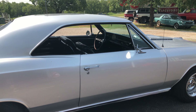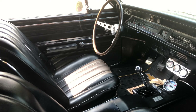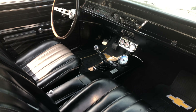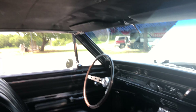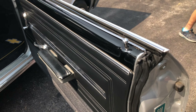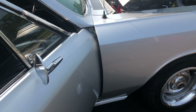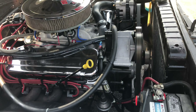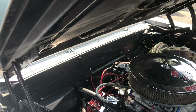Ray, raise that hood please. Man, what a dream car — true 138 SS. It sounds like this and runs like this. Hard to find with all original panels. Serpentine pulley system on this 454 — really sweet.